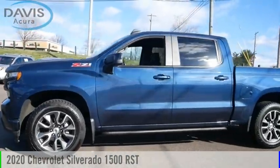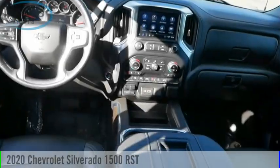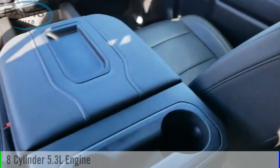Looking for the right vehicle? Check out the 2020 Silverado 1500. This vehicle is powered by a four-wheel drive, eight-cylinder, 5.3-liter engine, and comes with an eight-speed automatic transmission.